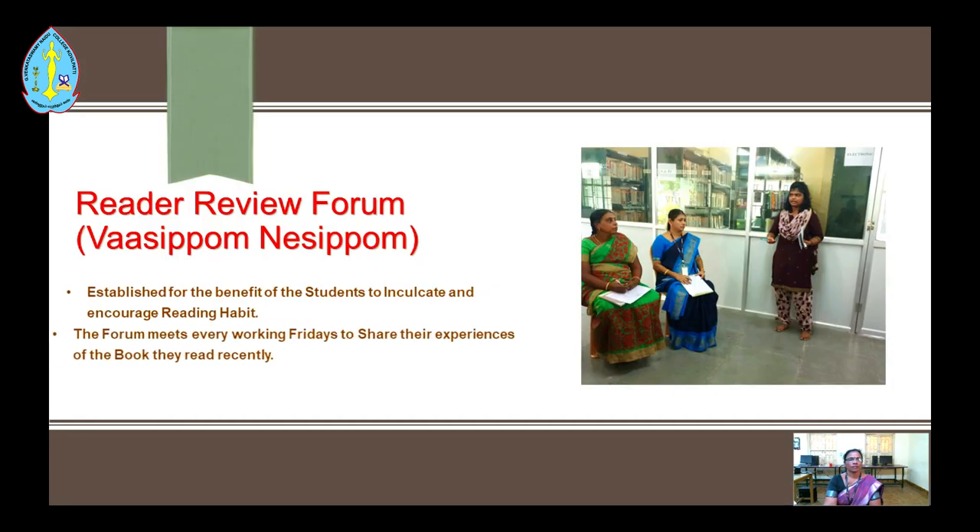The Readers Review Forum, called POSICOM-NASICOM, has been established for the benefit of students to inculcate and encourage reading habits. The forum meets every working Friday to share experiences of books read recently.